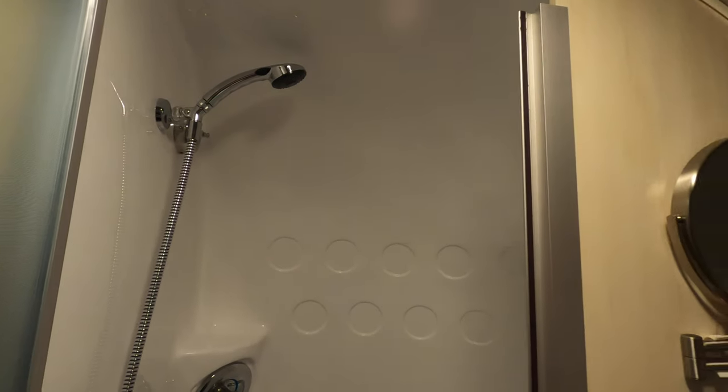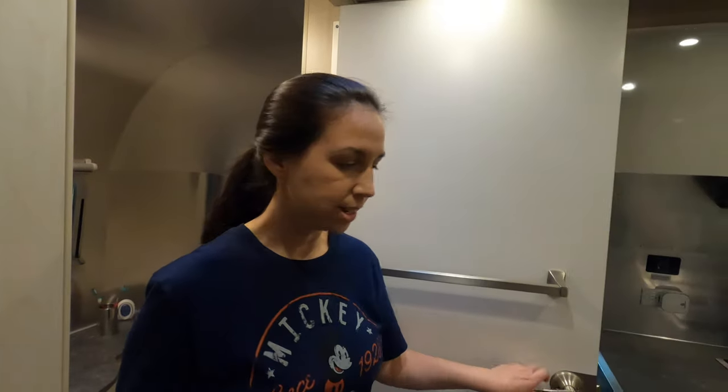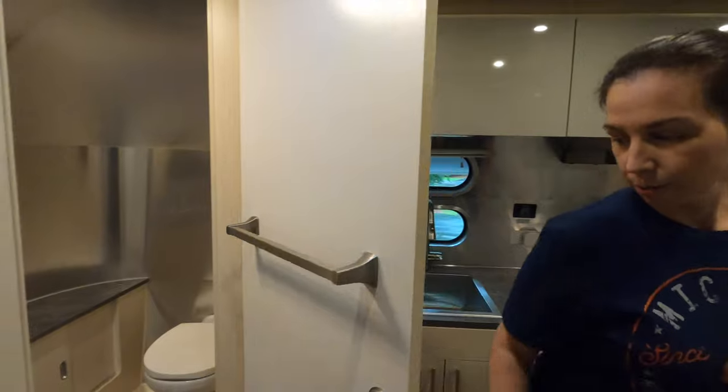Here is the shower — there's a place to sit if you need to, and a detachable showerhead. It's a good size; you can fit there comfortably. This door is nice — it adds privacy so you can close it off when you're not using the restroom.